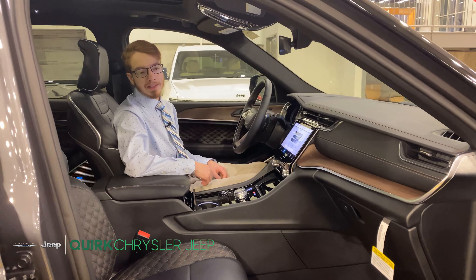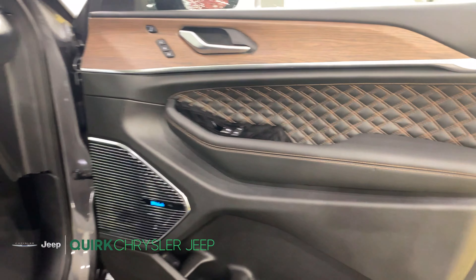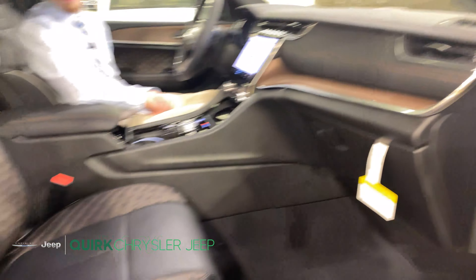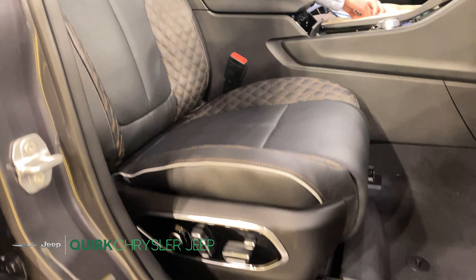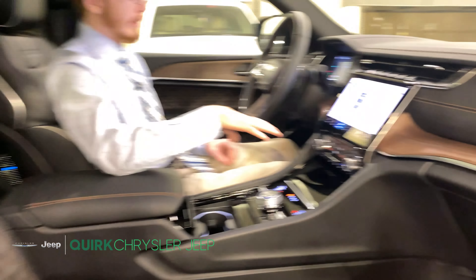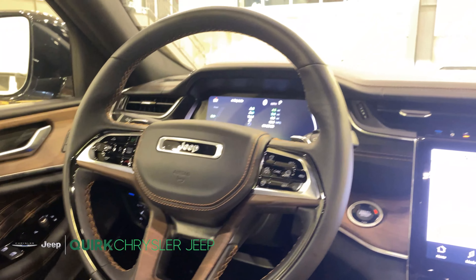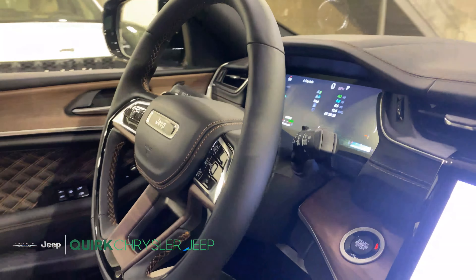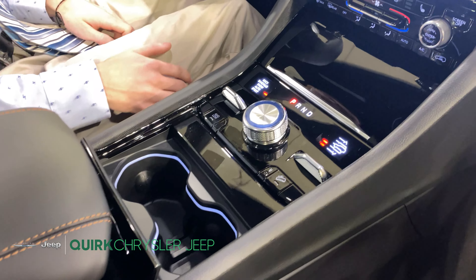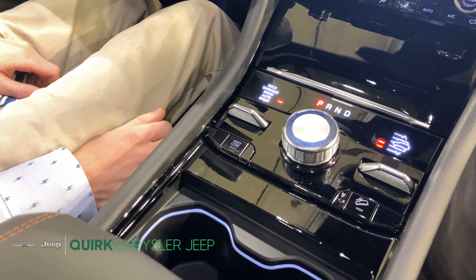Taking a look at the interior we have wood grain finish as well as the signature Summit stitching, McIntosh audio system as well as massage seats integrated into these heated and ventilated seats. Moving on to the steering wheel we have adaptive cruise control as well as paddle shifters. Memory seating. Down below we have fully adjustable air ride suspension as well as your different drive modes for four-wheel drive.